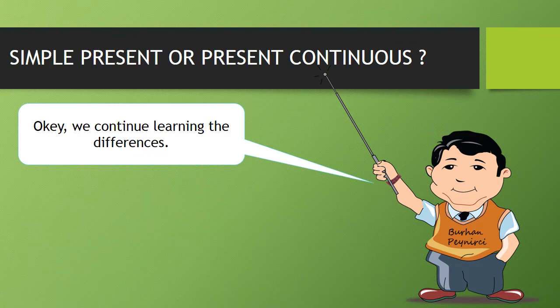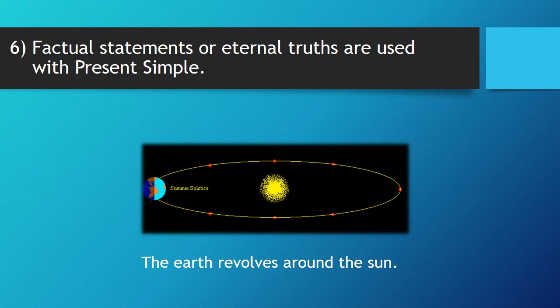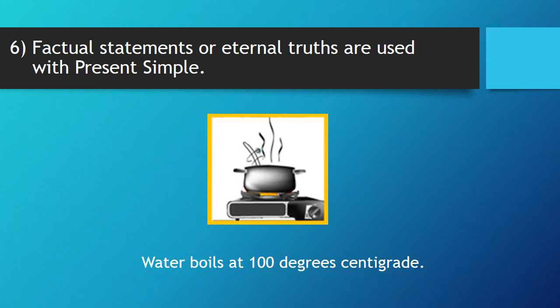We continue learning the differences. Six, factual statements or eternal truths are used with present simple. Now, let's give some examples. The earth revolves around the sun. Water boils at 100 degrees centigrade.